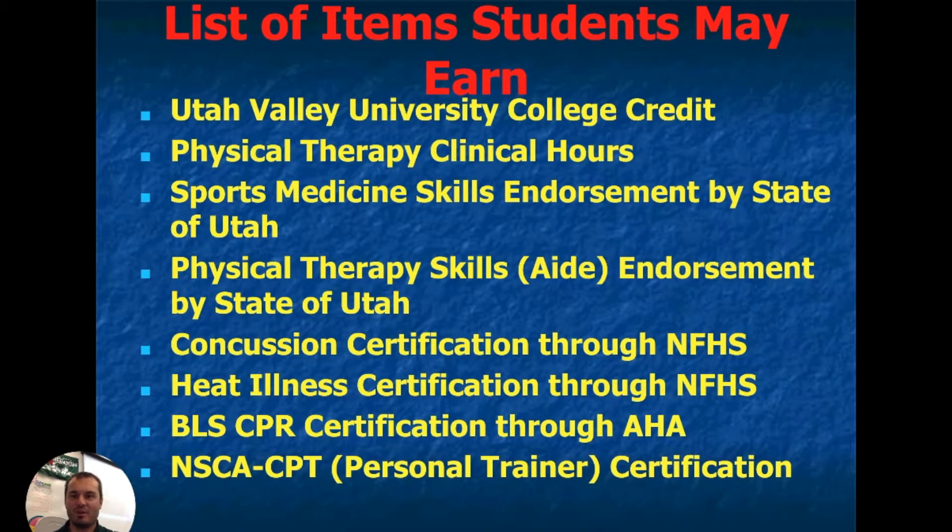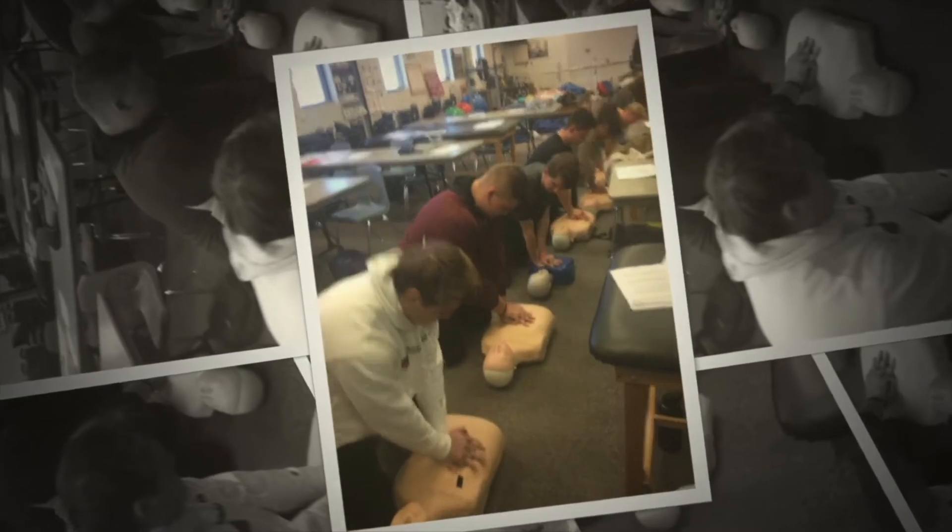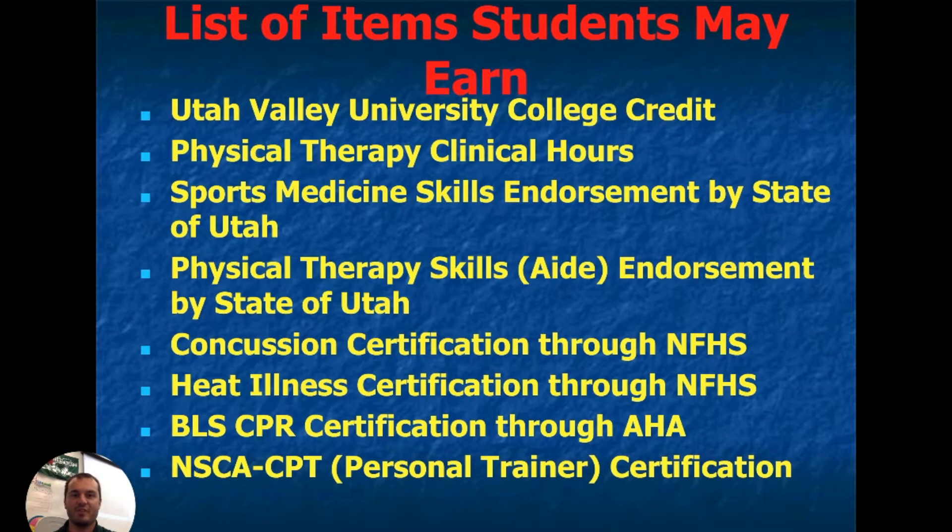Here's a list of items you can earn — a variety of them. You'll get Utah Valley University college credit, physical therapy clinical hours, an AHA BLS CPR certification through the American Heart Association, and you can get a personal trainer certification through the National Strength and Conditioning Association, among a variety of other things.